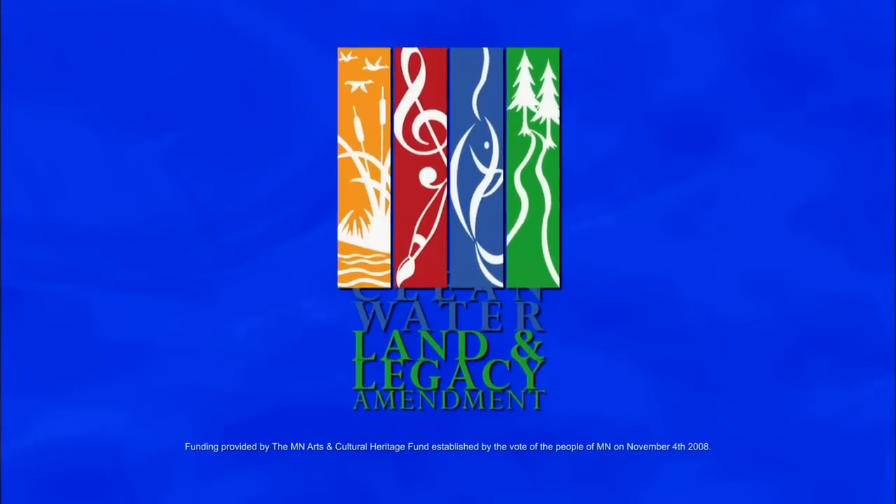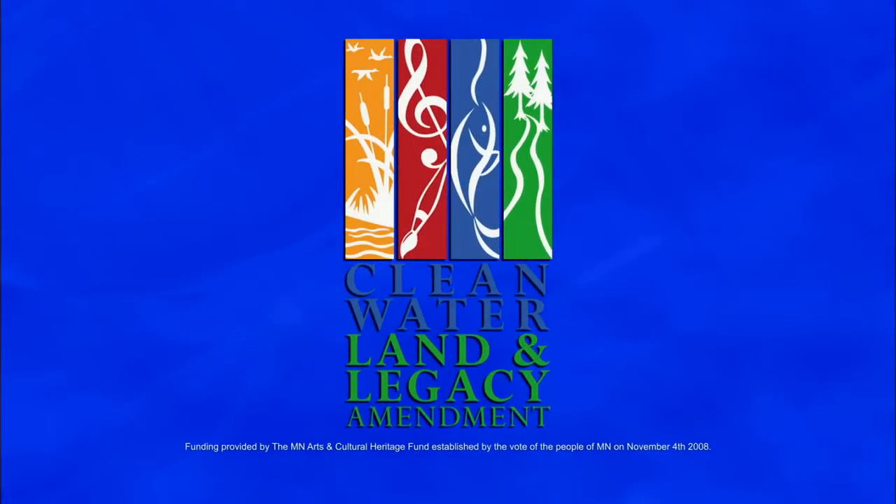Funding for Rare Finds is provided by the citizens of Minnesota through the Minnesota Arts and Cultural Heritage Fund.